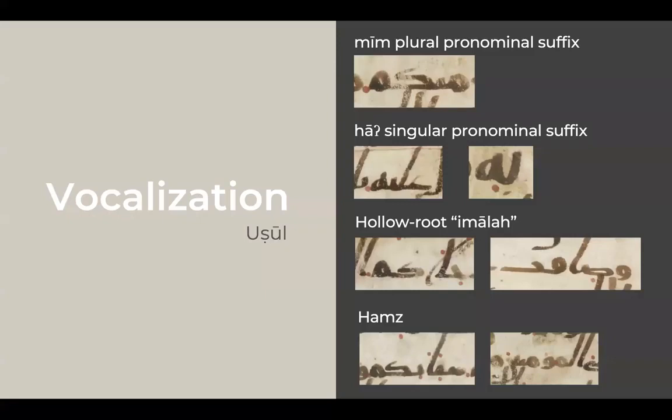On vocalization: there are many interesting features. Silat mim — the pronominal suffix — has vowel lengthening, typically a feature of Hijazi canonical readers, so minkumu instead of minkum. Interestingly, the singular pronominal suffix is unharmonized: alayhu instead of alayhi, which is not featured in any canonical reading. Every singular masculine pronominal suffix is unharmonized except for bihi. This manuscript also has hollow root imala — a feature of some Kufans and of Ibn Dhakwan, transmitter of the Syrian reader Ibn Amr — so jayakum and daqat. It also features hamza: mu'minun, sayyakum, etc.